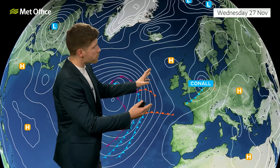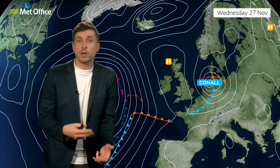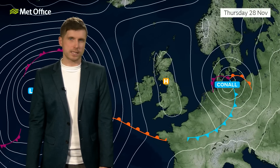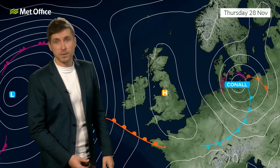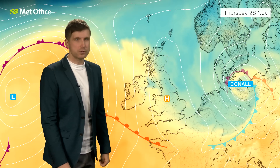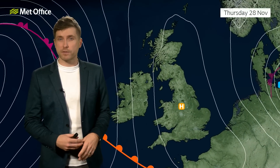Behind it, we have high pressure building in, and with high pressure that's going to settle things down. We're going to have some clear skies as we go through the rest of Wednesday and overnight into Thursday. At this time of year with clear skies and some chillier air coming in, that means we're going to see our temperatures dropping, and so first thing on Thursday morning we do need to watch out for some frost.